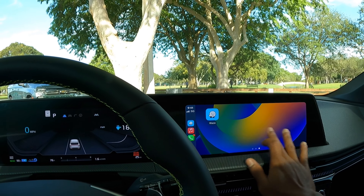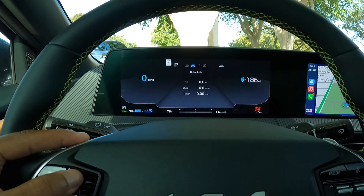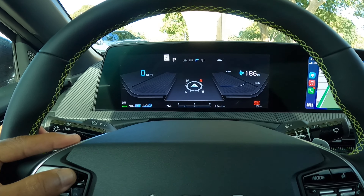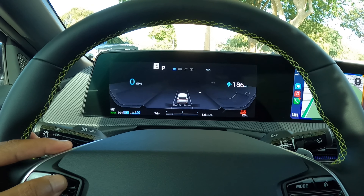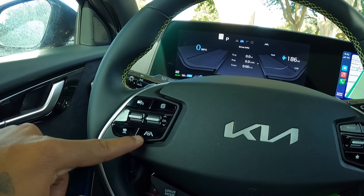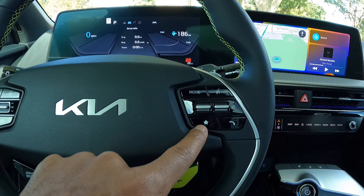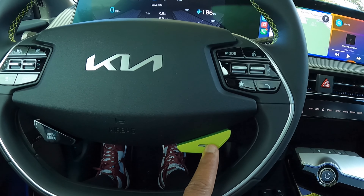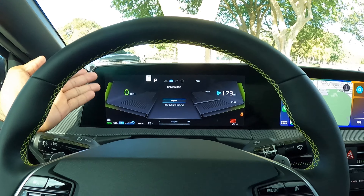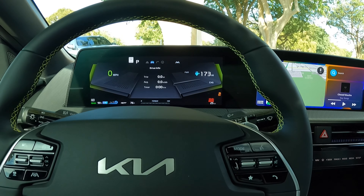The screens in this vehicle are massive. You can customize the driver display to show driver information, compass, all-wheel drive status, and driver assistance tech — it's very customizable. The left stalk is for adaptive cruise control and driver assistance tech. There's a volume and voice control stalk on the right. And there's the GT button — press that and it gives you a beautiful graphic on the display letting you know you're in GT mode.